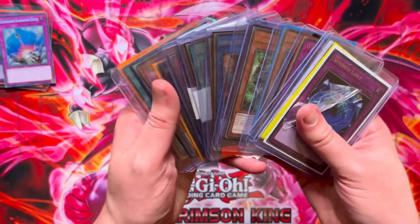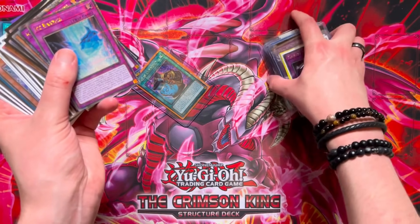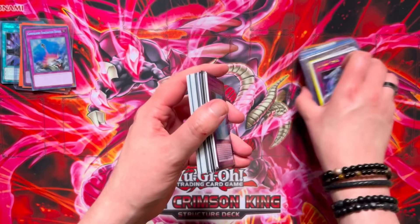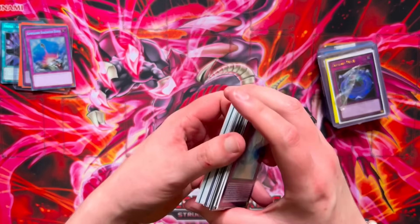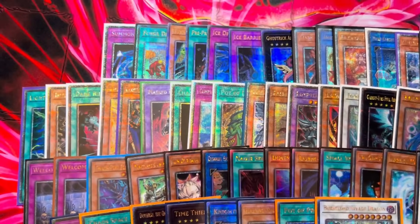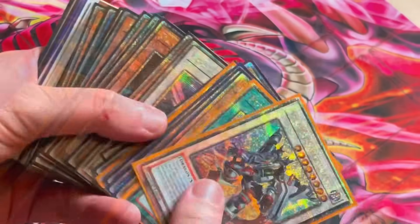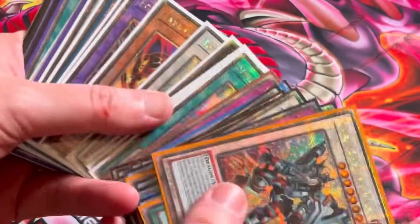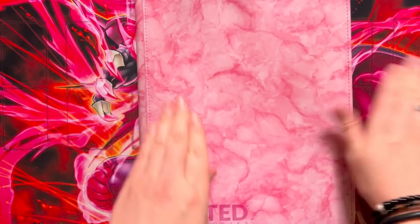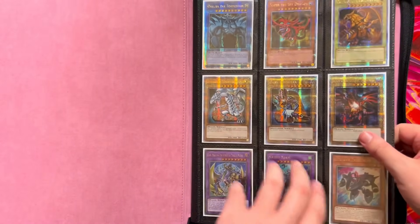That is all of the QCs we managed to pick up — this has to be at least 50 in total, oh my god. This was not a cheap episode, holy moly. I am super excited to sleeve all these up and get them in the binder. It's so satisfying that we were finally able to put all these cards in the binder because it looks so, so nice.